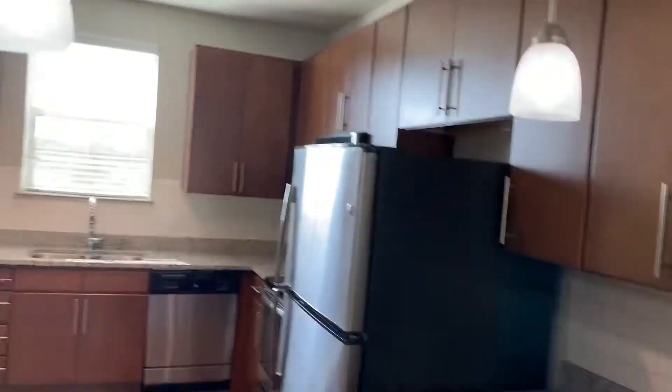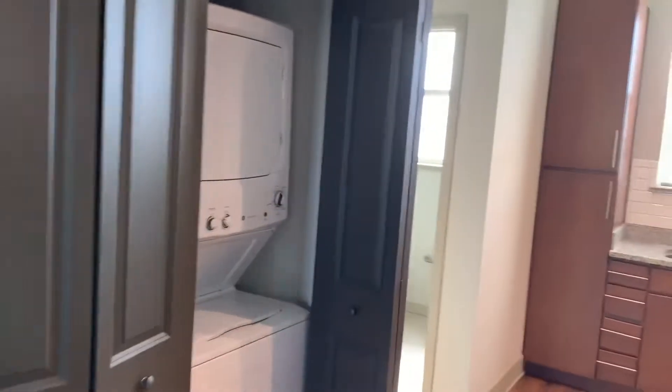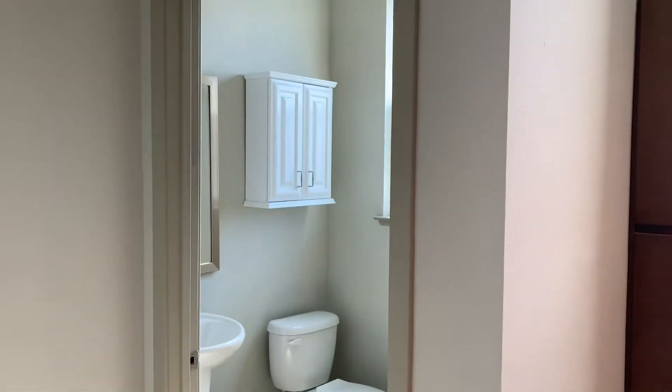Plenty of cabinet space for you. You also have your laundry. And then on the back side, you also have your half bath. So that way when you have company, swinging around to the living room area.